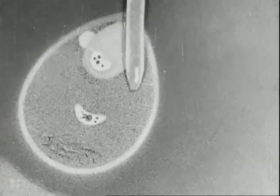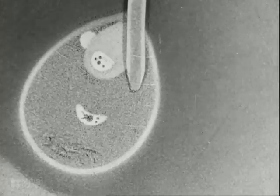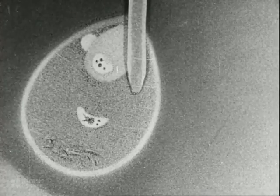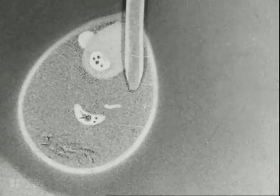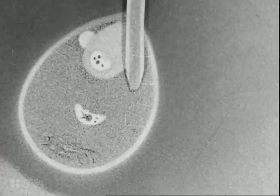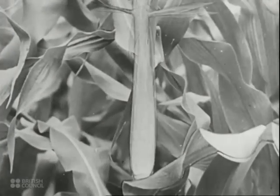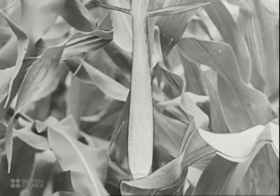In the growing pollen tube comes a male nucleus — the sperm. This is attracted to the female egg cell in the ovule and fuses with it. The egg cell forms an embryo which is capable of growing into a new maize plant. The second male nucleus joins with a second female nucleus and provides food for the tiny embryo. Within each of the ovules at the base of the silks, the embryo grows. The ovules develop into seeds from which new maize plants will grow.